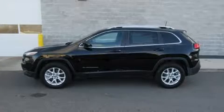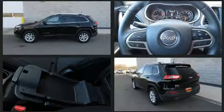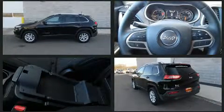Take command of the road in the 2017 Jeep Cherokee with less than 4,000 miles on the odometer. This four-door sport utility vehicle prioritizes comfort, safety, and convenience.